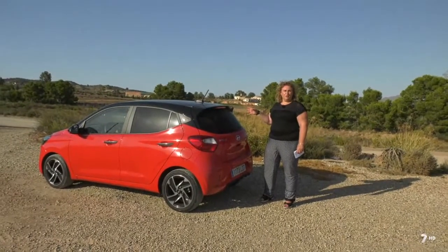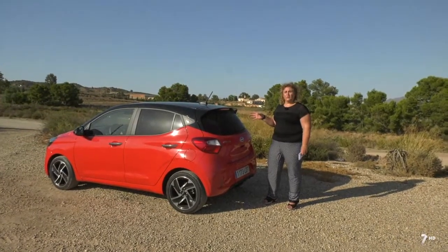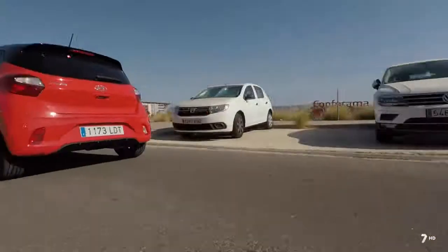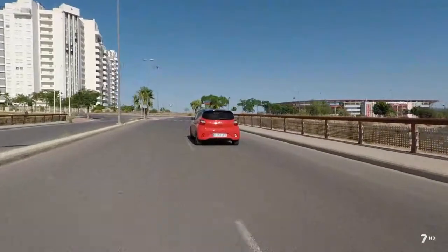Para ser un coche urbano es muy cómodo el hecho de tener cambio automático: no tendremos que embragar ni estar pendientes si pillamos un atasco. Es una de las alternativas que en este segmento, básicamente por precio, no se suele utilizar, pero desde Hyundai quieren que probemos la posibilidad de que un coche pequeño y urbano también sea automático.